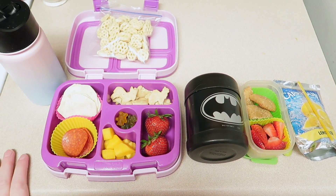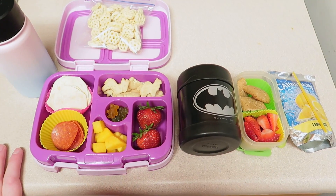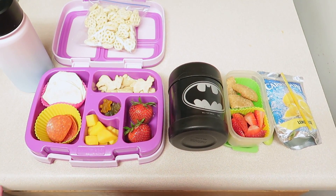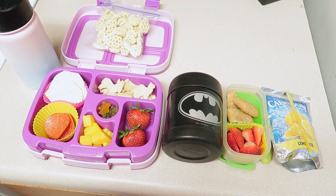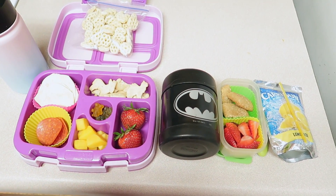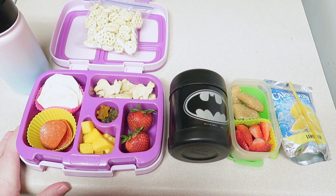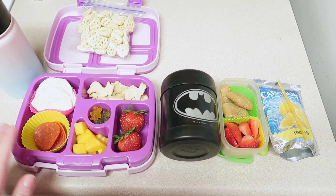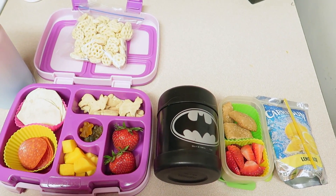Hello everybody, welcome to another real life lunch. I call them real life lunches because I make simple and easy lunches that I can put together in the morning. They don't take a lot of time and my kids actually eat them - nothing fancy here. Just simple, easy, quick things. My kids eat the same like five or six things over and over and I just do different combinations of them.